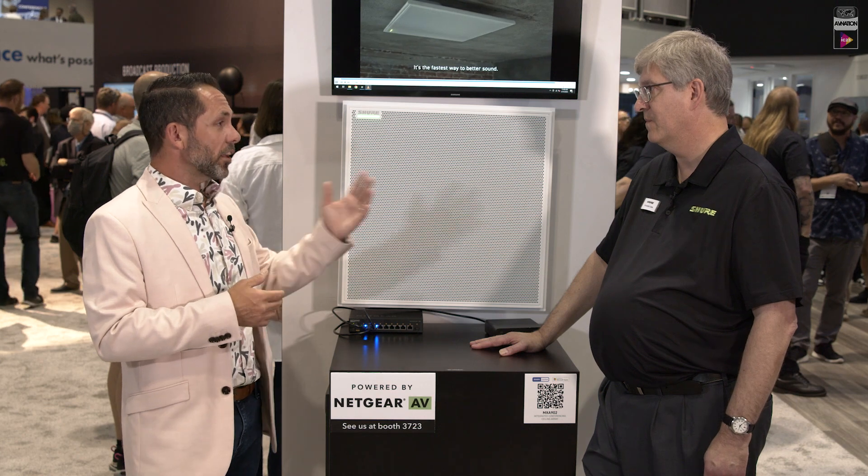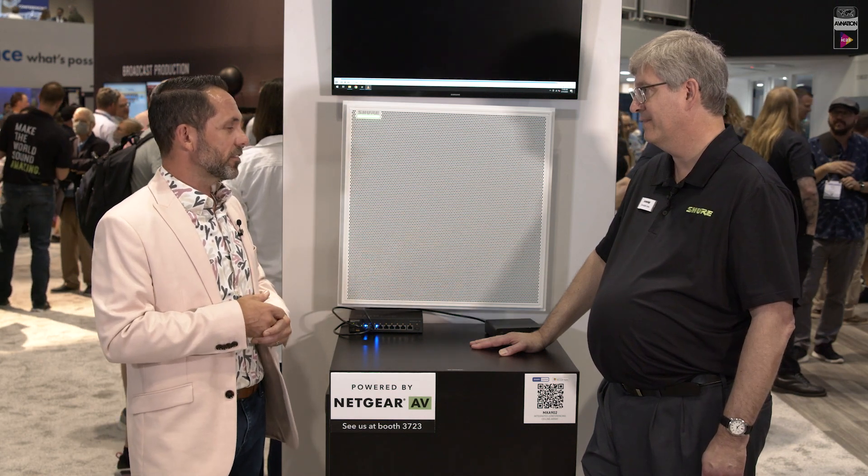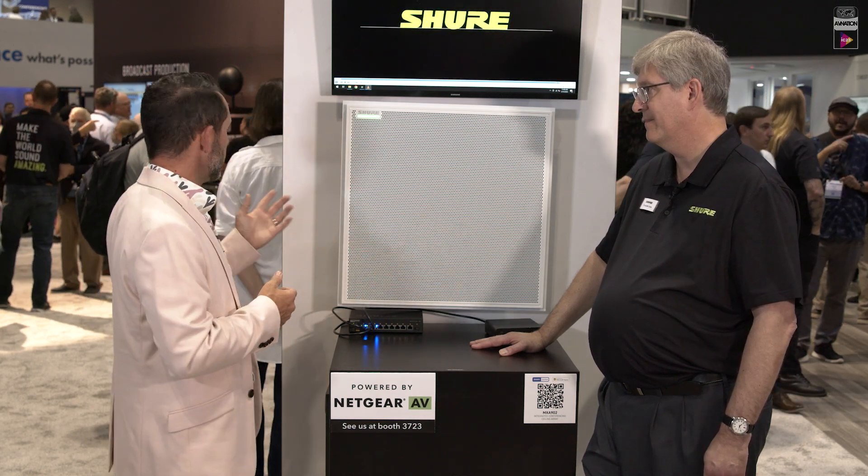Thank you very much, Chris, for your time today. This is fantastic — you guys have a really busy booth, so we should probably get out of the way. I hope you have a great rest of your show. Thanks for coming. For more, go to avnation.tv.